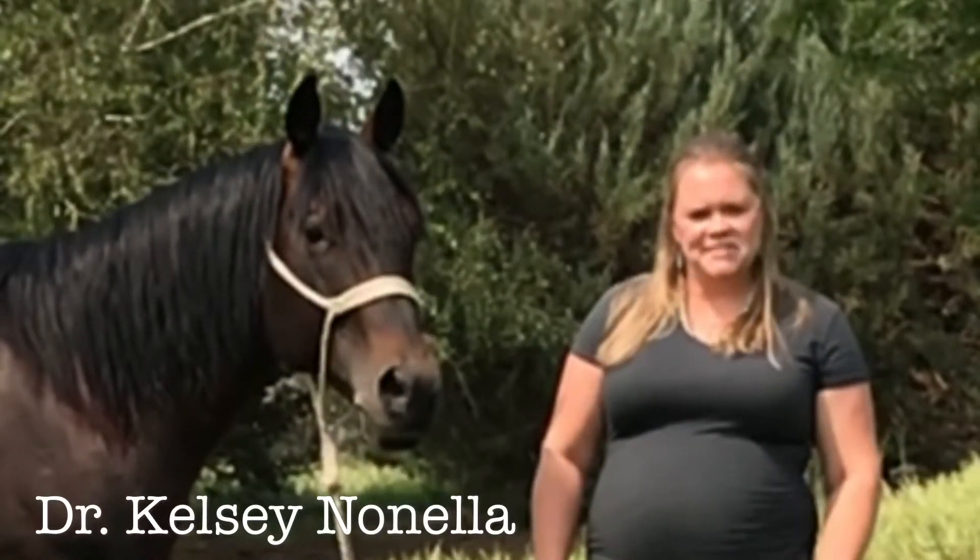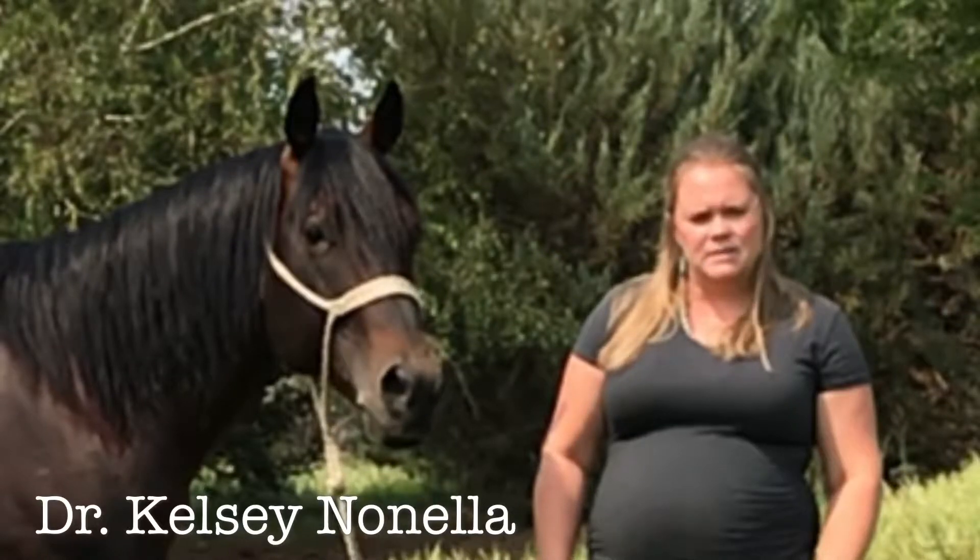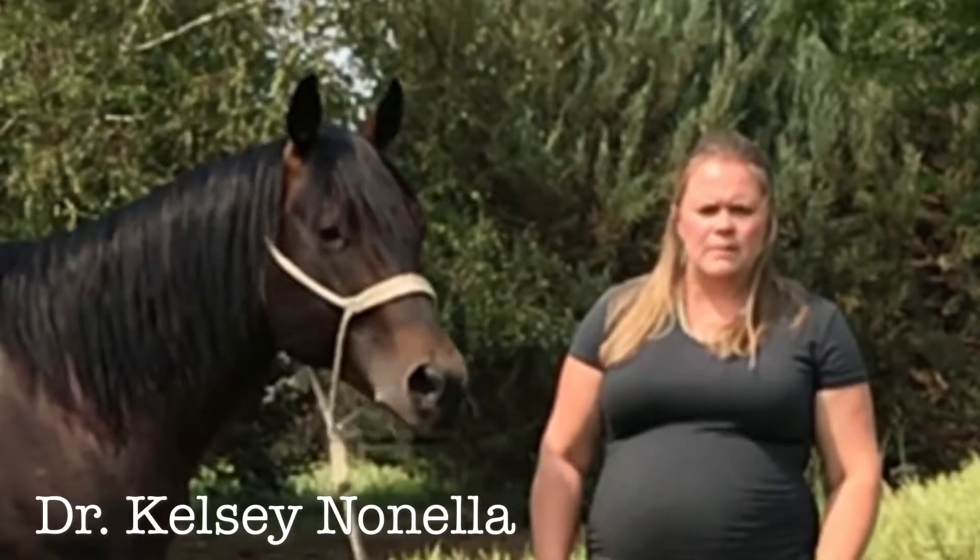Hi, I'm Dr. Kelsey Nonella from HorseGuard, and one of the questions I frequently get asked by customers is, how could I strengthen my horse's hooves?